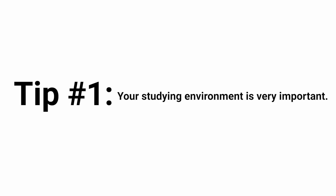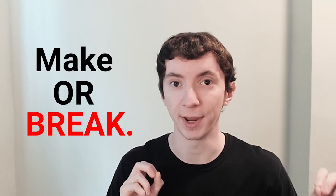Tip number one, and in my opinion one of the most important tips, is that the environment in which you study is everything. The place you choose to study will make or break your study habits and your ability to concentrate when you're studying.